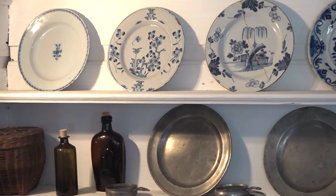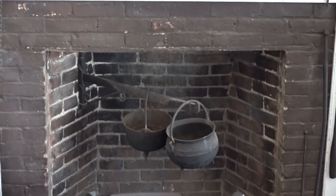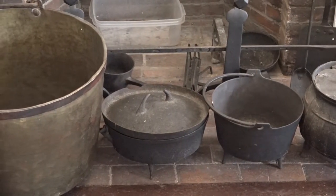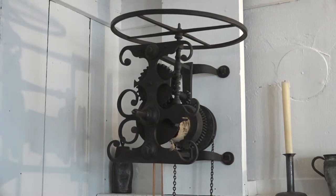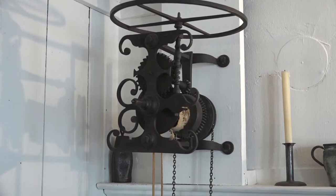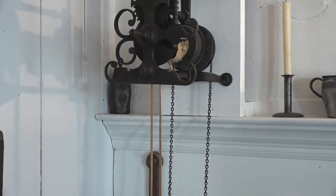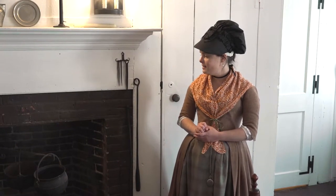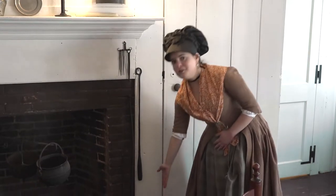If you were a little bit wealthier like the Hancocks, you could have some really fun state-of-the-art technology to help you out as well. The kitchen hearth over here is pretty standard for the 18th century — we have some pots and pans. But in addition to this, we have something that is not original to this house, that perhaps someone like John Hancock may have had in his kitchen over on Beacon Hill. This contraption sticking out of the wall is called a roasting jack or a clock jack, and essentially what it is, is a giant clockwork automatic rotisserie for all of your cooking needs.